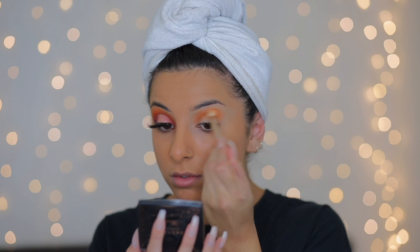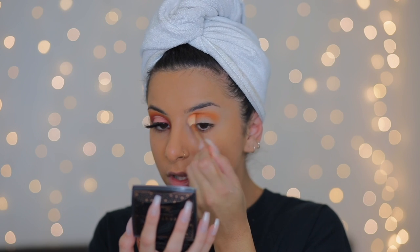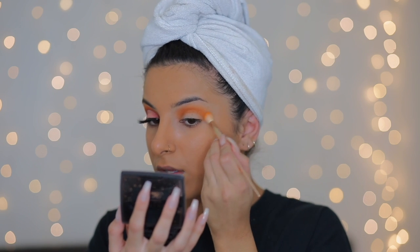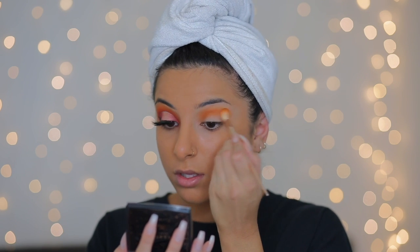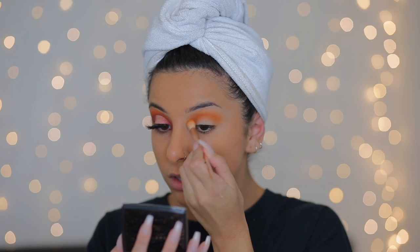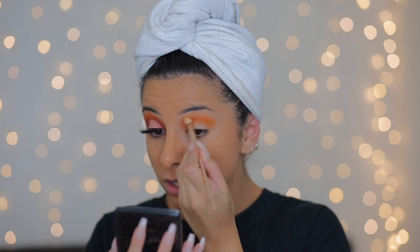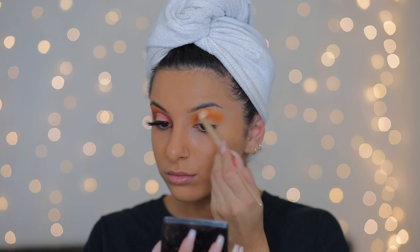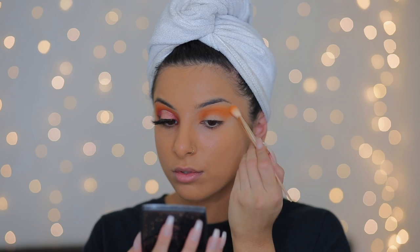I'm going into this orange shade from the Destiny palette — first applying it quite heavily into the crease and really extending it outwards, making sure it goes up fairly high and has a nice seamless blend. This is the color I really want to poke through all the other colors we're going to apply. I'm doing a cut crease today, so we need to make sure this color reaches high enough that it pokes through the darker colors we'll apply underneath it, and that there's enough space for the cut crease too.